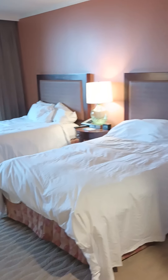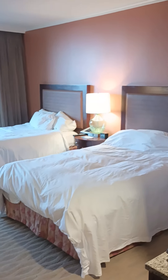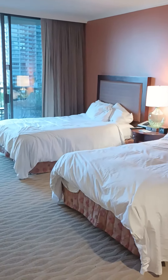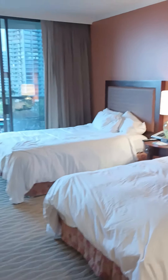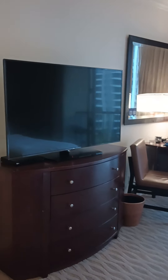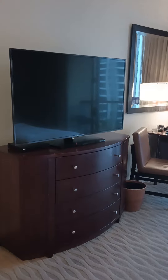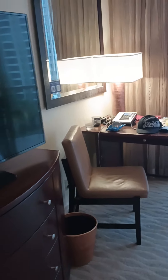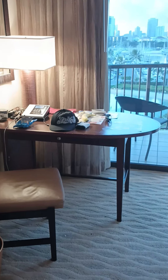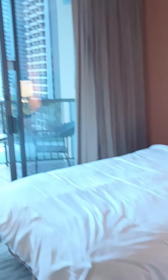They gave me two beds, which is great. I'm just here by myself, but that's fine. There's a nice size TV — great TV. Got a desk here, which is where I eat my snacks.